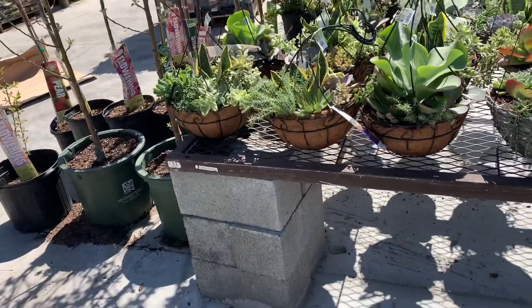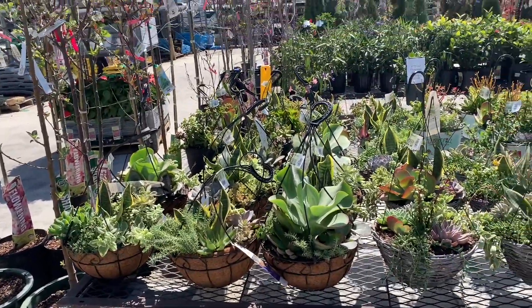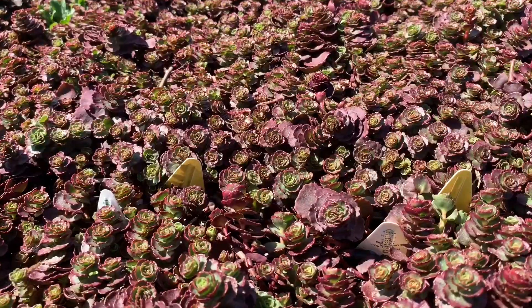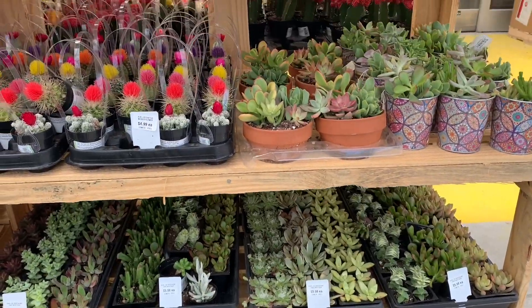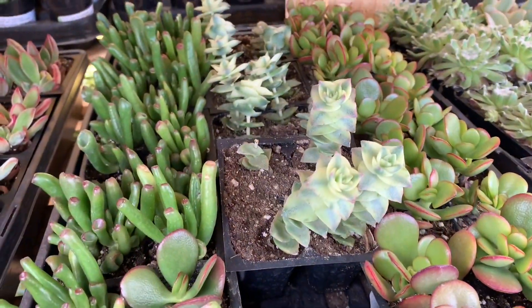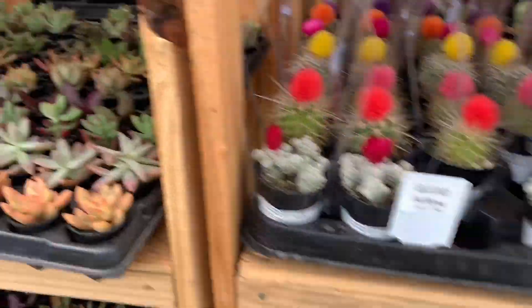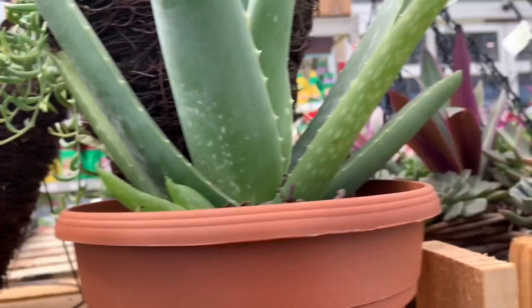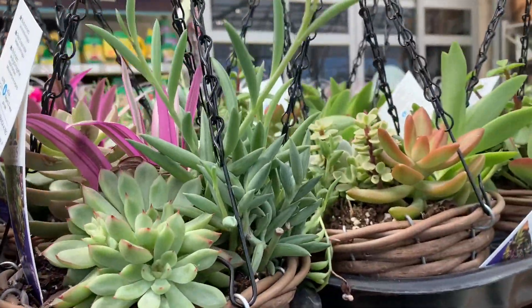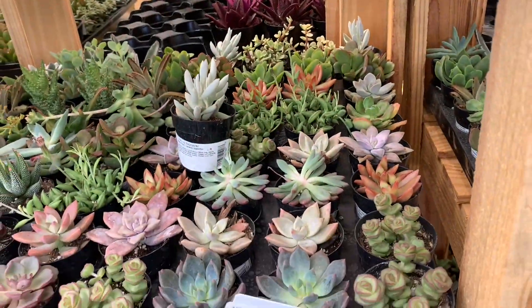I'll just give you a little overview. Sorry about the lighting — the sun is on the other side. Guys, we have a lot of succulents. Some variegated Crassula Perforata. I'm gonna squish through here. Not bad, Lowe's. I'm in love with these succulents.